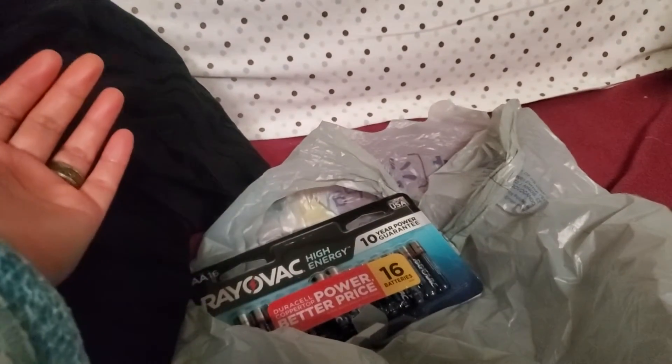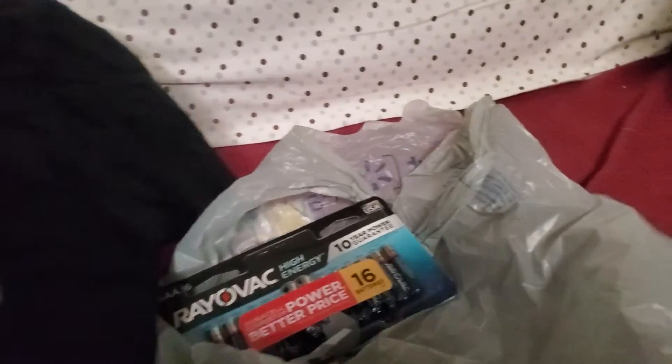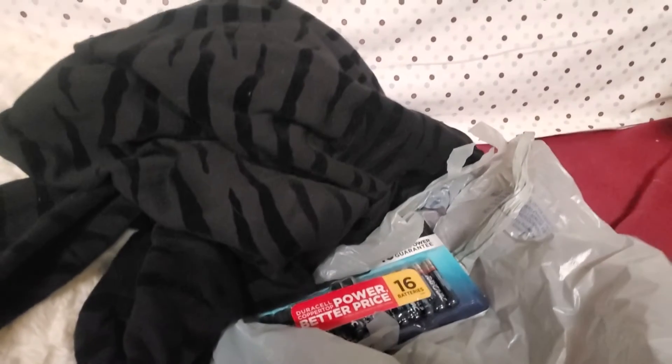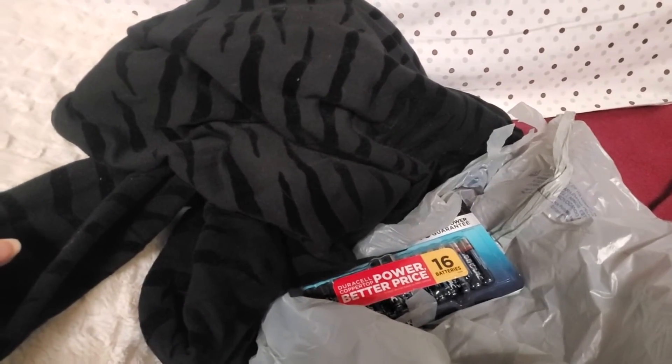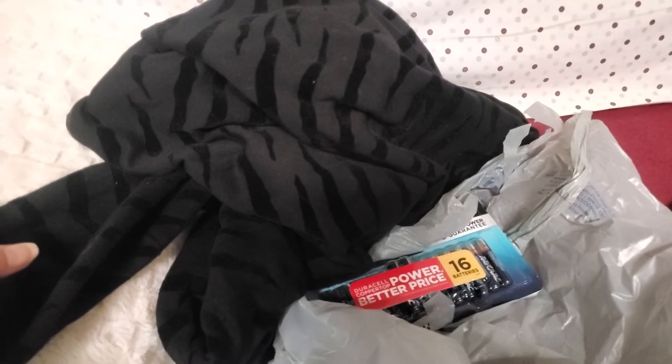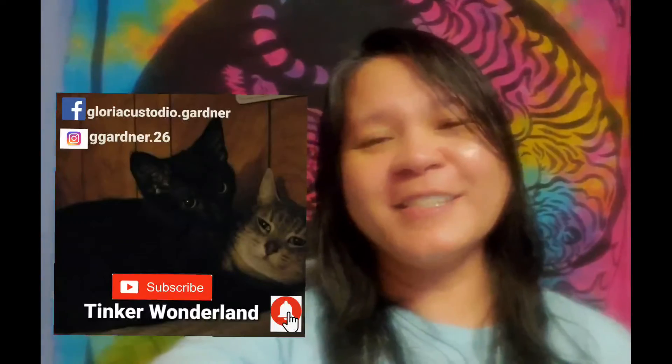That's all my Walmart haul to share with you today. I hope you enjoyed watching this video. If you liked it, give us a thumbs up, share, comment, and subscribe to this channel, Thinker Wonderland. God bless everyone, bye bye for now — see you on the next vlog!